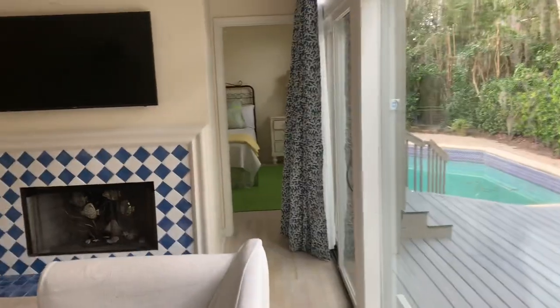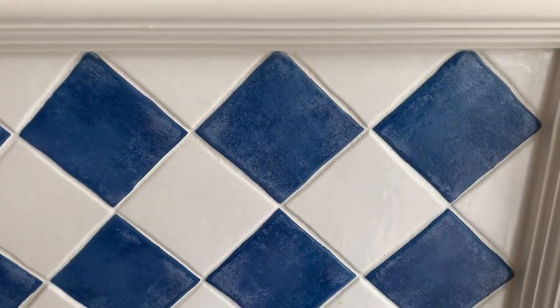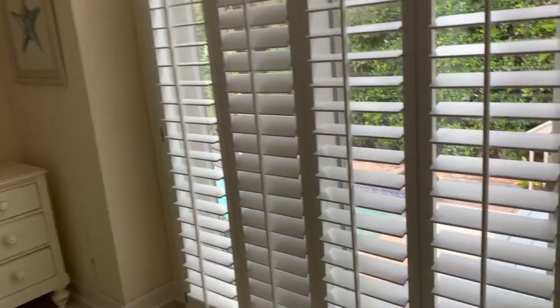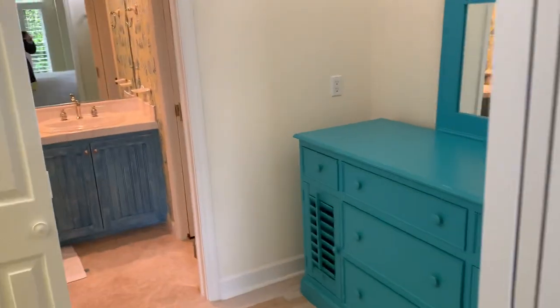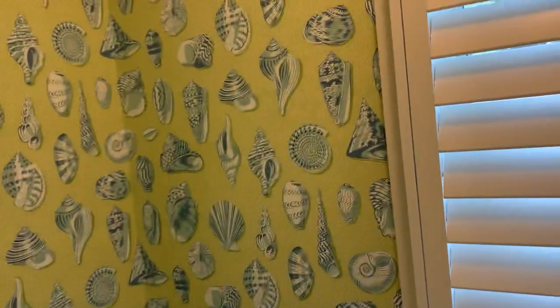Continuing to walk through, we're going to go over to the master bedroom. This is the detailing in the fireplace here — it's a blue and white tile, very coastal. Now entering the master bedroom, which looks out at the pool. You've got an armoire, a chair, and another dresser. There's a beautiful closet. Then the master bath is wallpapered in seashells and has a walk-in shower.